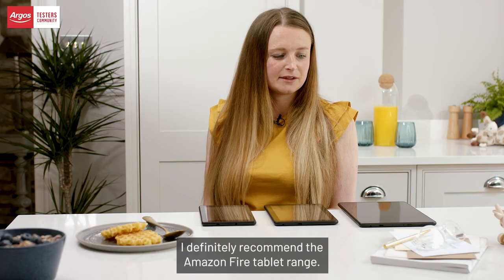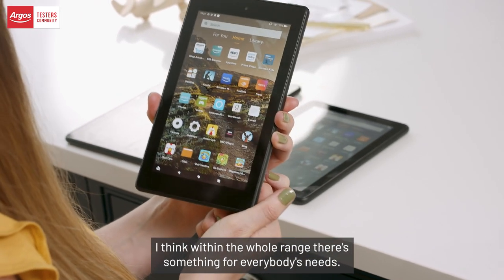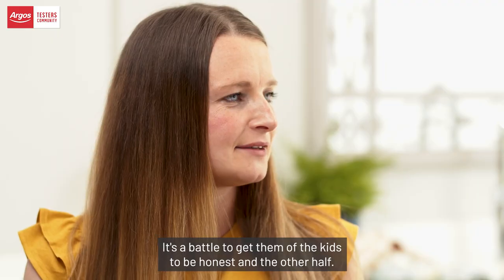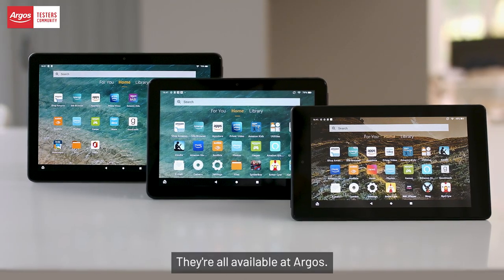I'd definitely recommend the Amazon Fire tablet range. I think within the whole range there's something for everybody's needs. It's a battle to get them off the kids — and the other half! They're all available at Argos.